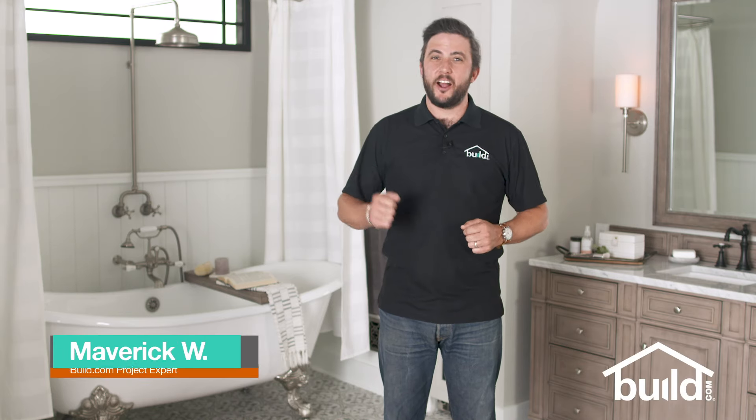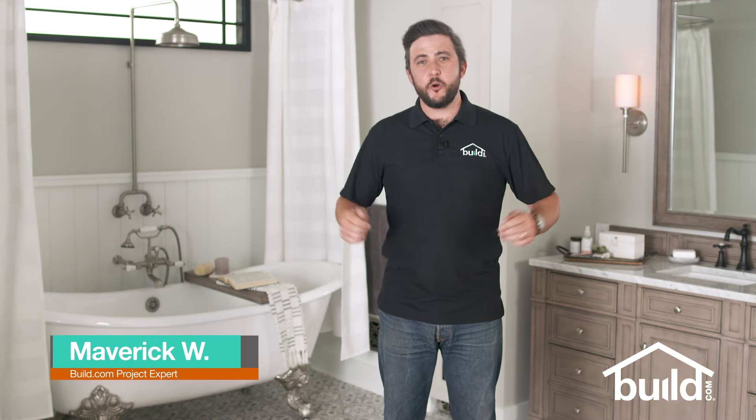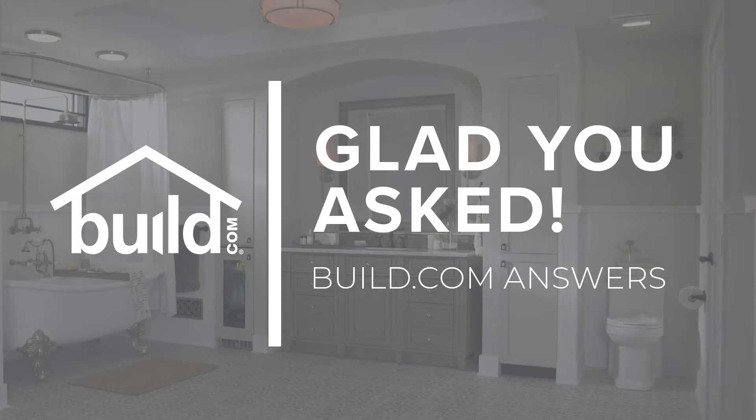Hi, I'm Maverick, a Build.com project expert, and welcome to our FAQ series, Glad You Asked. Today's question is: what type of bathtub is right for my bathroom remodel?